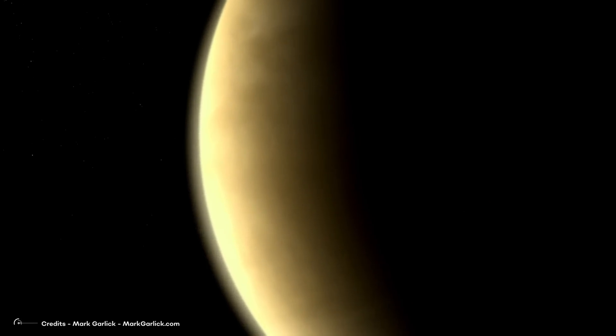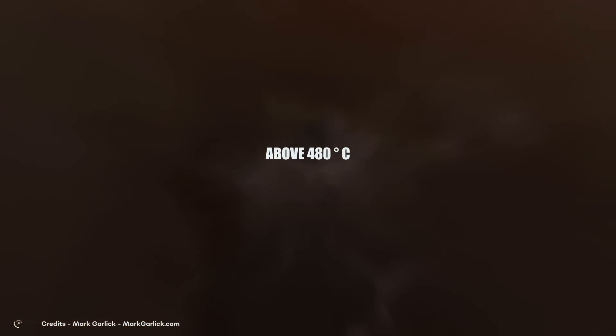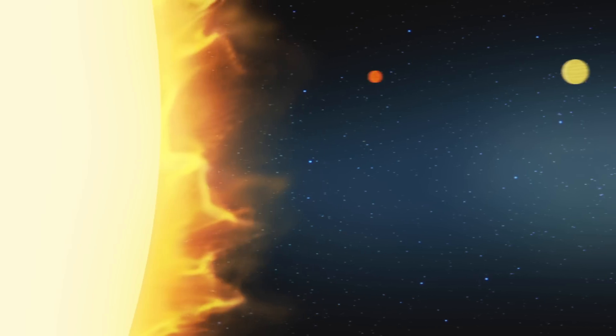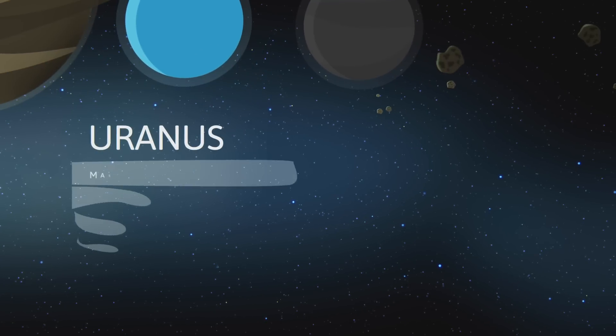For example, in the case of Venus, it is much hotter than Mercury, because its dense atmosphere traps heat and does not let it out, causing a lasting greenhouse effect that heats the surface of the planet consistently above 480 degrees Celsius. In the case of Uranus, the atmosphere also plays a crucial role in understanding why it is colder than Neptune.